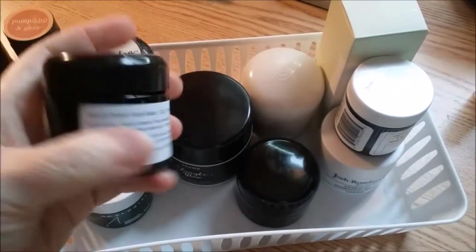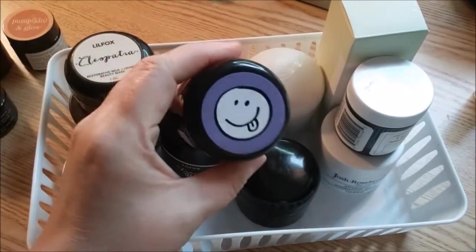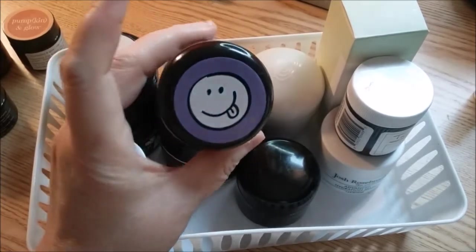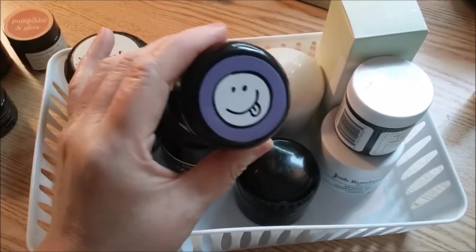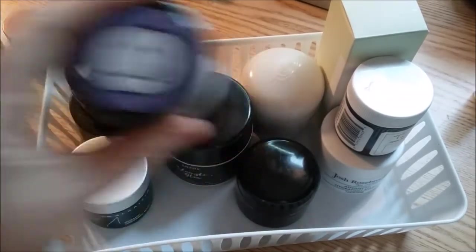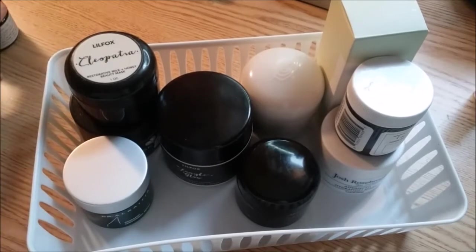And I have the Mochi Polish. I've been using this one as a scrub — it's incredible. There's just a tiny bit left and I know it may or may not be expired by now, but I'm still going to use it because I love it. Those are my Face Mask Alchemy masks — five of them.